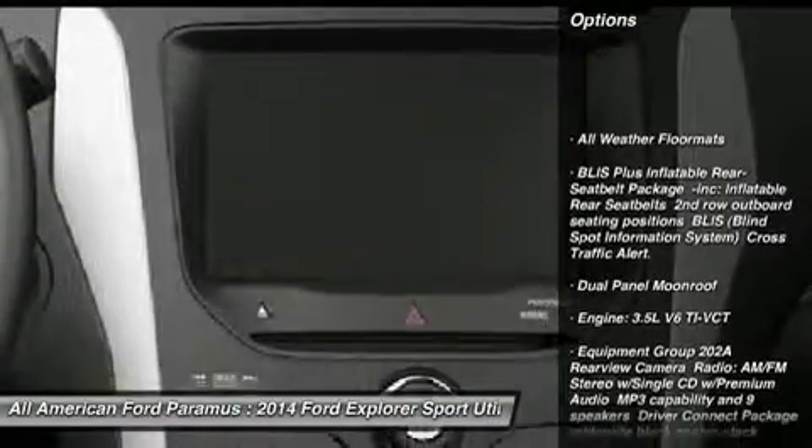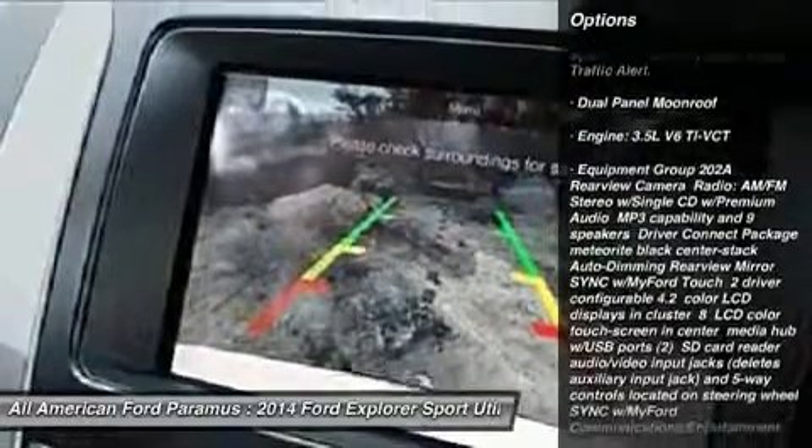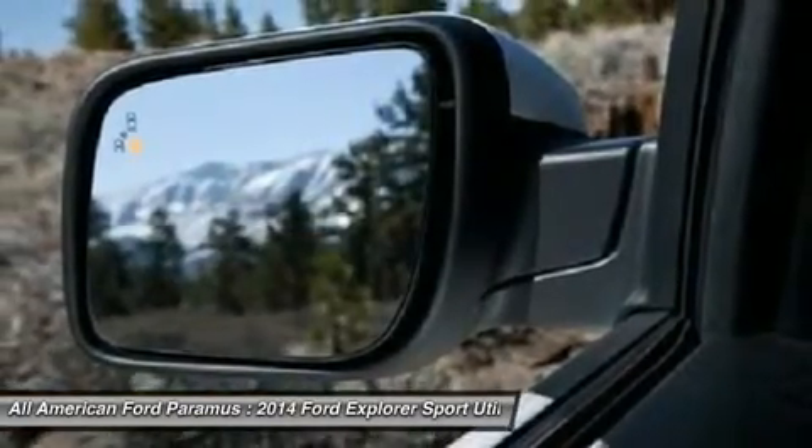Steering wheel audio controls, power passenger seat, power lift gate, anti-lock braking system, adjustable steering wheel, power steering, four-wheel drive, aluminum wheels, four-wheel disc brakes.